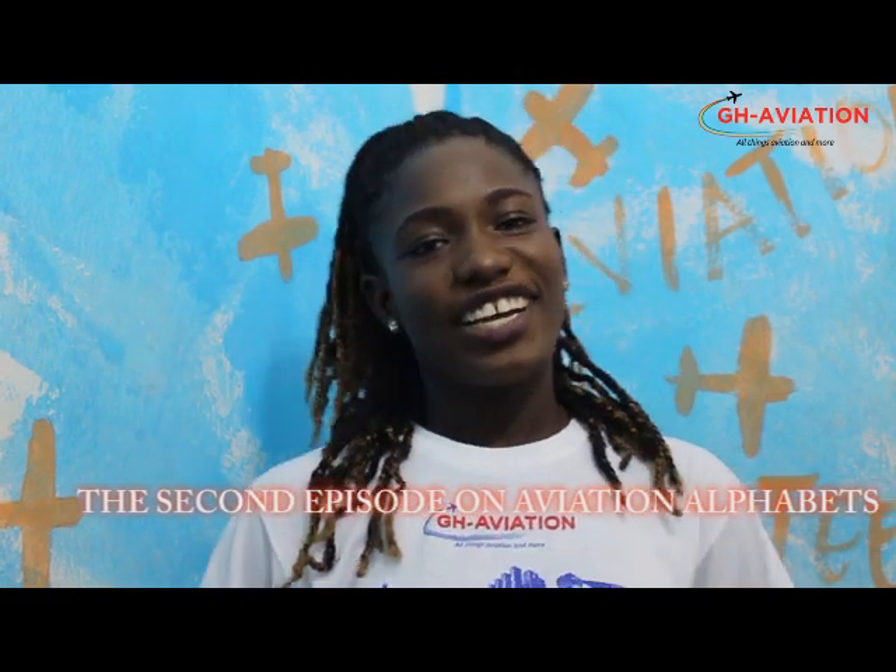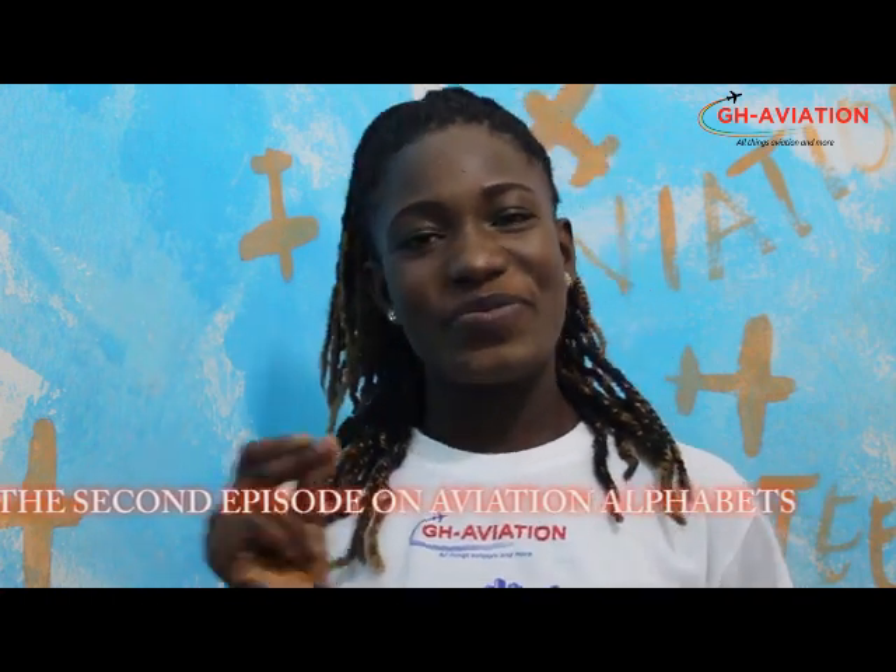Hello viewers, it's your girl Nadriomo from Aviation Canteen. We serve it HOT! This is the second episode on Aviation Alphabet.